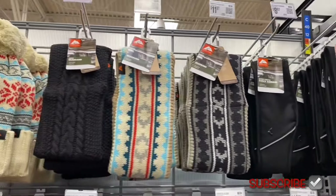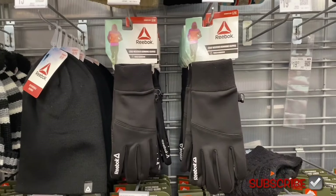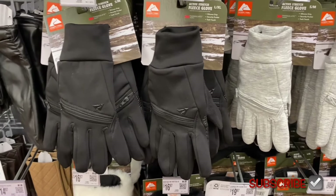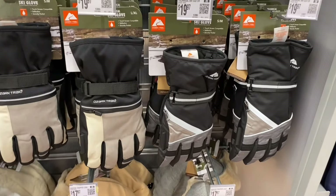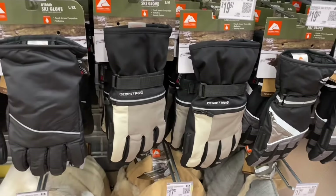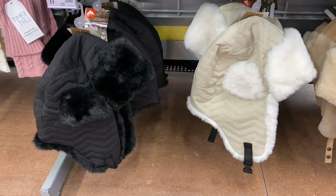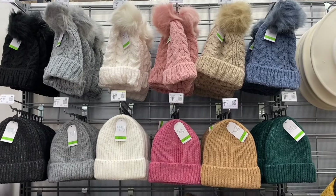Reebok has a reversible beanie for $15.97 and fleece gloves for $15.97. Ozark Trail has fleece gloves with a zipper, active stretch for $16.97, and performance gloves in blue, gray, or black. Down below there are technical ski gloves for $19.97 in black/gray or beige/gray/black combos, quilted ski mittens for $16.97, and a quilted trapper for $17.97.